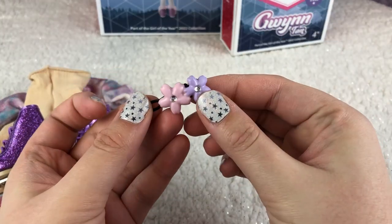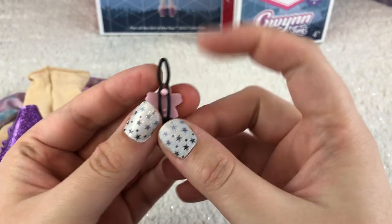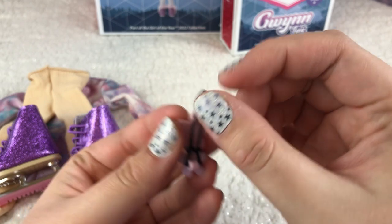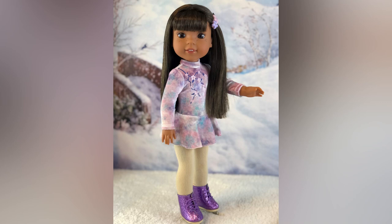There's also a hair clip included — it has pink and purple flowers, which I think are cherry blossoms, with two gems in the middle of each flower. We had Welly Wisher Ashlyn model this outfit and she looks beautiful.